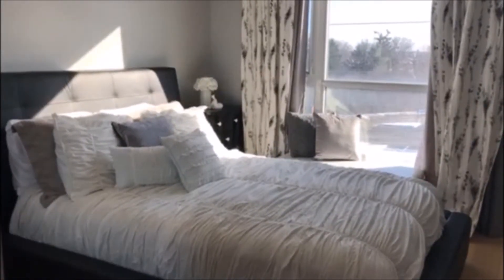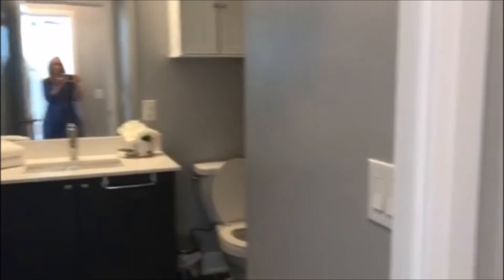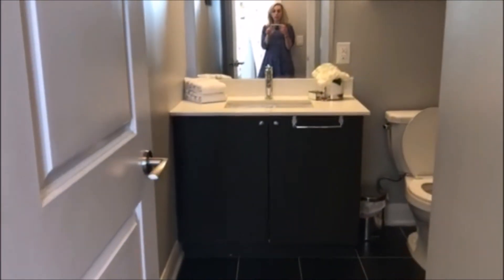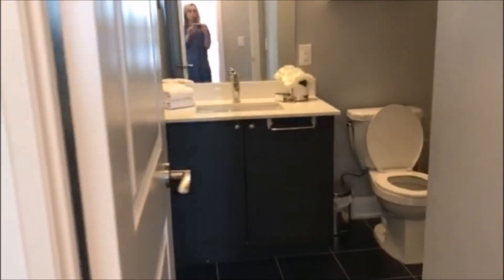You've got floor-to-ceiling windows and there's a full bathroom here. This is just a dream property for anyone who's looking to either downsize or looking for something a little bit smaller.